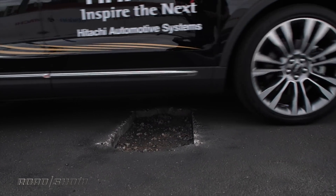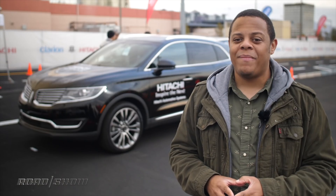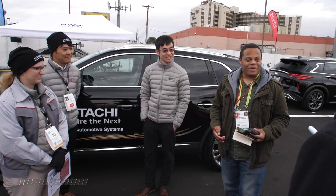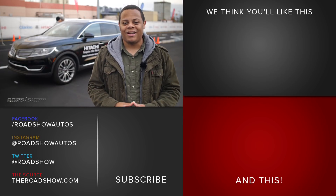Hitachi told us that in the future, they'll be able to use this technology to detect speed bumps and perhaps even slow the car down automatically, because not only do you want the person in the car to be comfortable, you want those outside of it to be more safe. That's been your look at the most interesting technology Hitachi's showing off at CES 2019. Be sure to check out the rest of our coverage of the show for even more cool car technology.